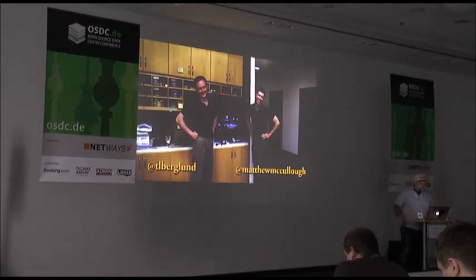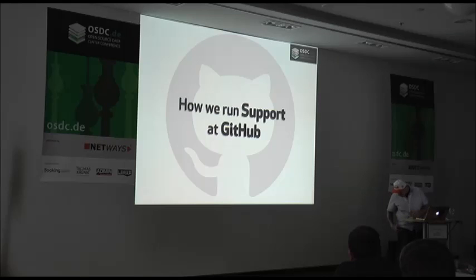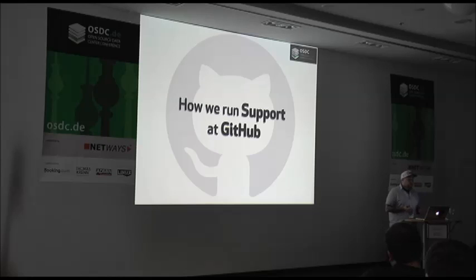This talk is by Mike Adolfs, and he will speak about how they run support at GitHub. Hello, I am Mike from GitHub. First, I would like to say thanks for having me here today. At GitHub I spend most of my time working on technical support for the GitHub Enterprise product, ranging from giving advice on Git workflows to debugging and fixing issues with the appliance and its underlying Linux operating system. I am also the team lead for the European Enterprise support team and work on release management for the GitHub Enterprise product.